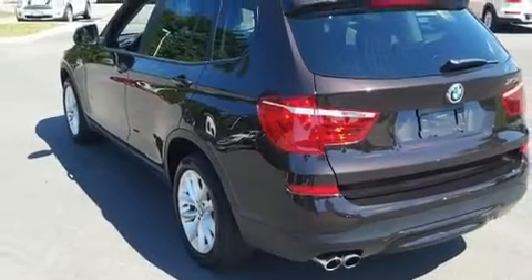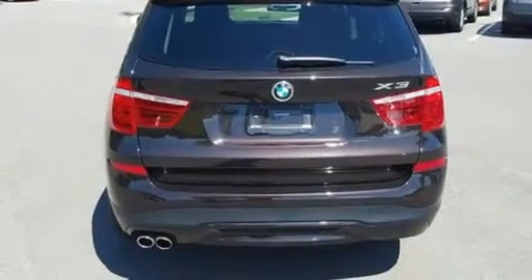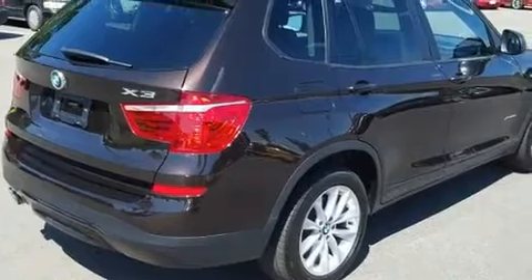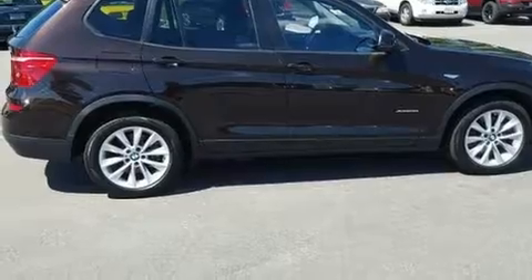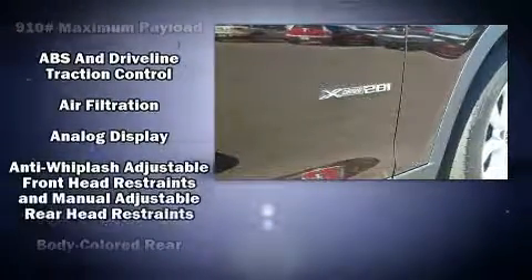Well-tuned suspension and stability control deliver a spirited yet composed ride and drive. Turbocharger technology provides forced air induction, enhancing performance while preserving fuel economy. A wealth of standard features mean that you no longer have to sacrifice.